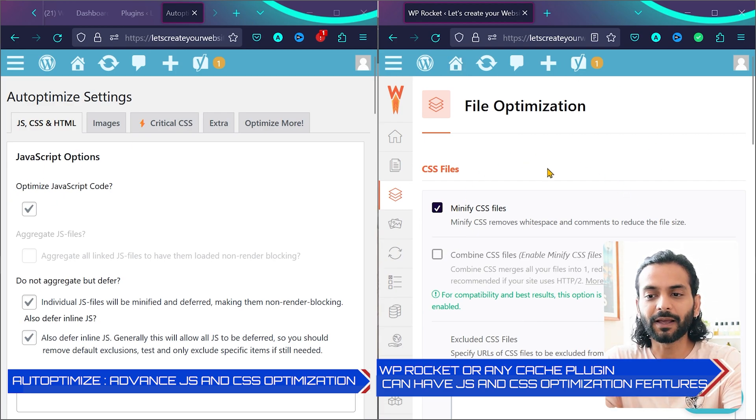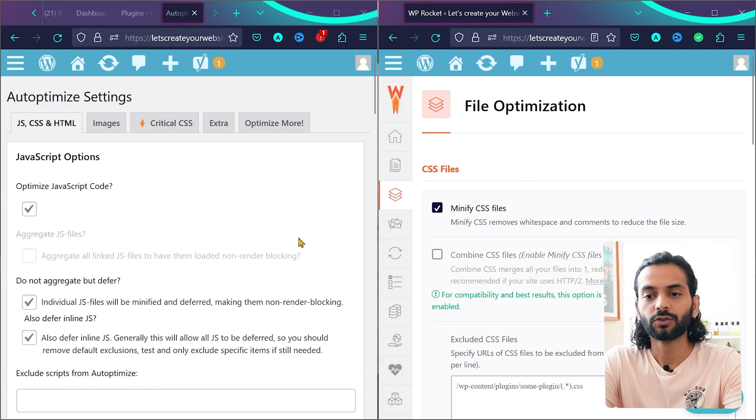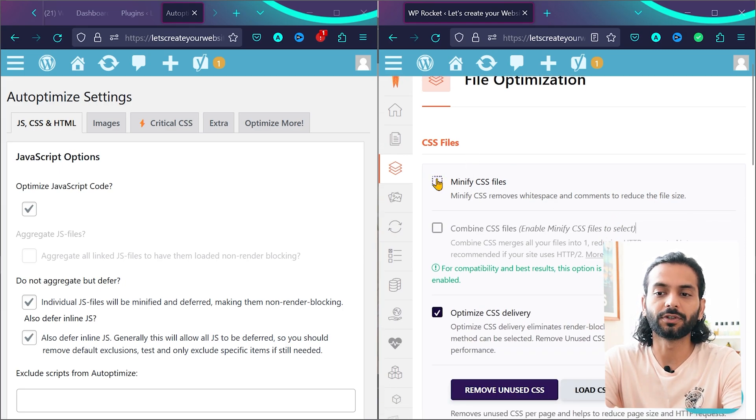A cache plugin on the right side also contains all the options which exist in Autoptimize, but in some plugins like LiteSpeed Cache or WP Rocket these options are very advanced. So if you want to use both plugins together, make sure to go to CSS and JS optimization in your cache plugin and uncheck all those options.